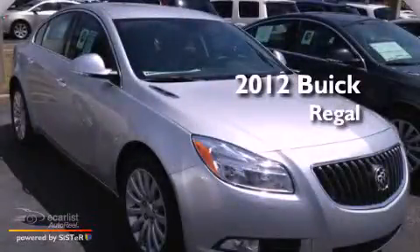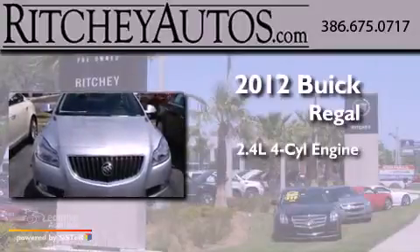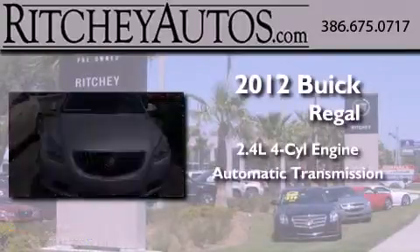This is a brand-new 2012 Buick Regal. It has a 2.4-liter four-cylinder engine and an automatic transmission.